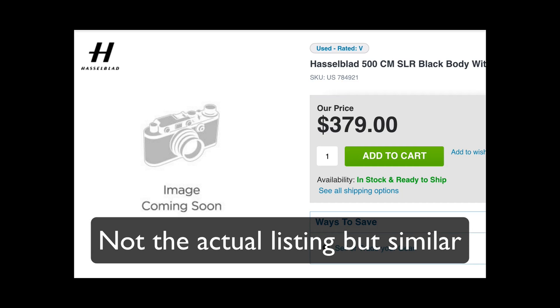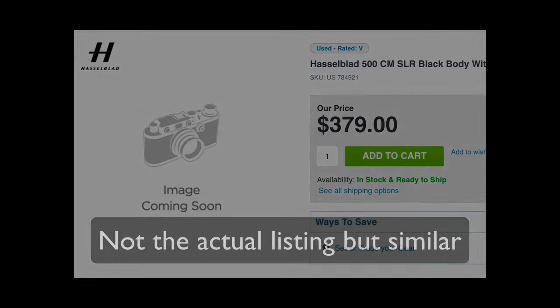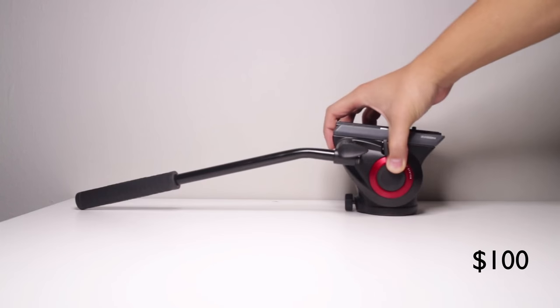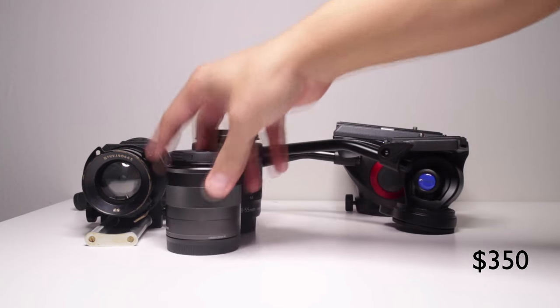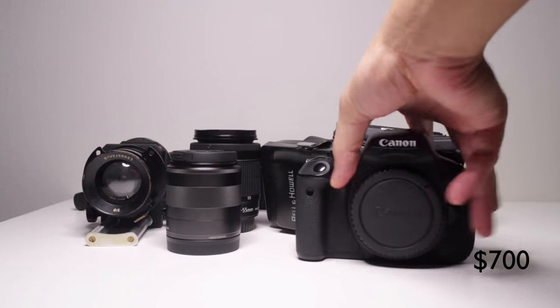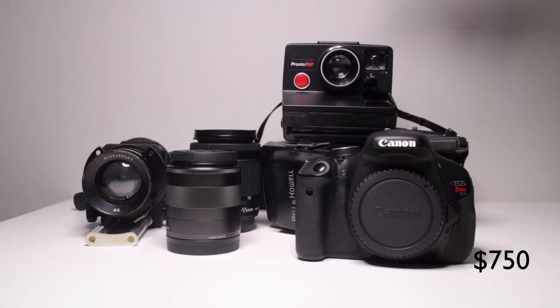I looked on Adorama and found a pretty sketchy listing and went for it. How do I afford a camera like this? I just trade in a lot of my gear I have lying around, and when you do what I do, you end up with a lot of gear. So I took the stuff I didn't want, sold it all, and this was enough to pay for the Hasselblad.